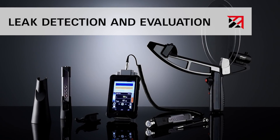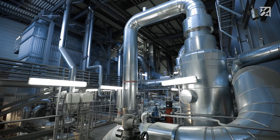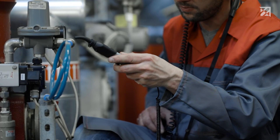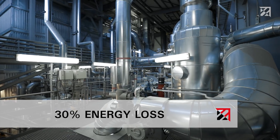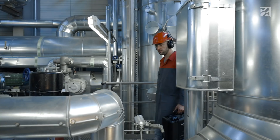Leak Detection and Evaluation. Leaks in compressed air systems are expensive energy guzzlers in almost all industrial plants. They can occur anywhere within the network — at valves, quick couplers, or pipe connections. Around 30% of the energy used for compressed air is lost due to leaks. And not only are they expensive, they also put the safety of the plant in jeopardy.